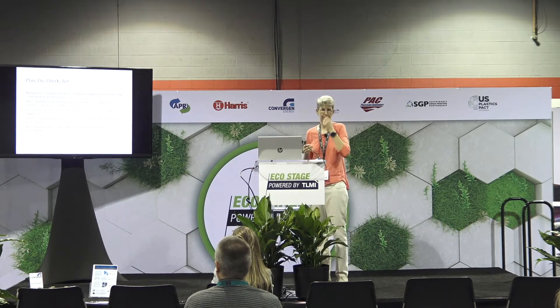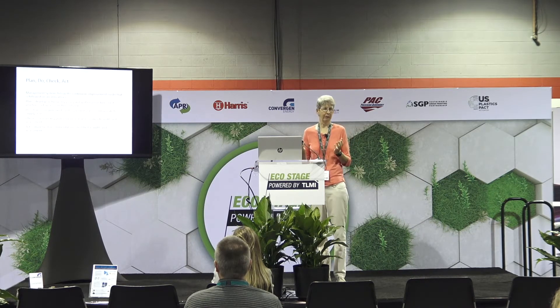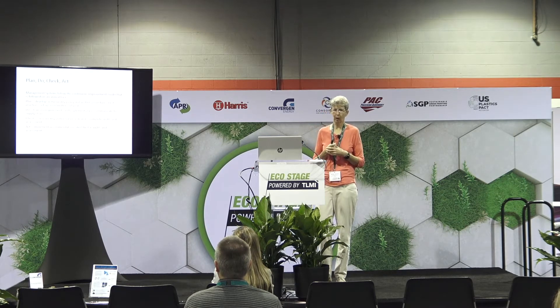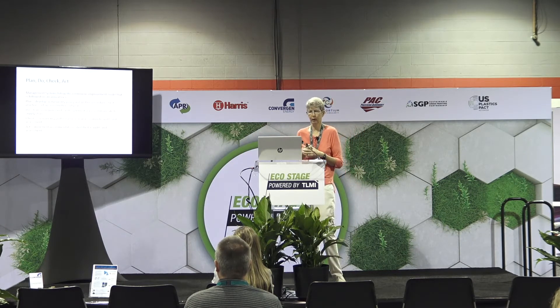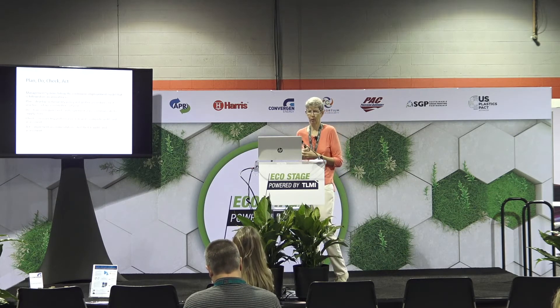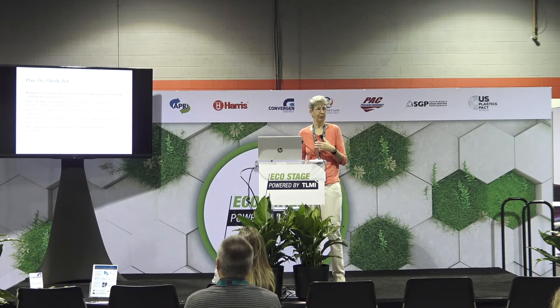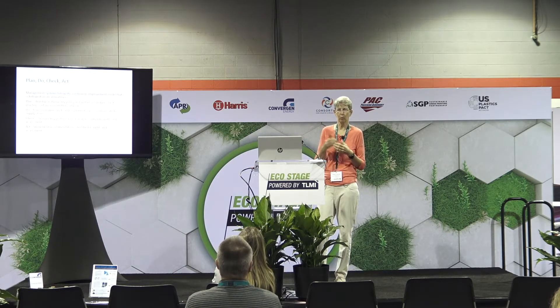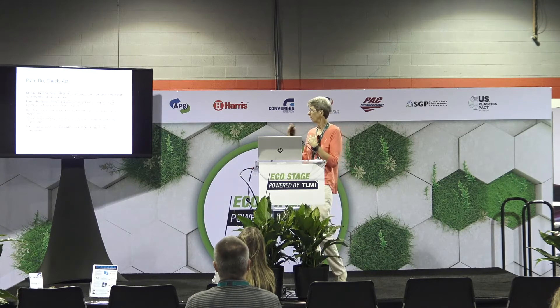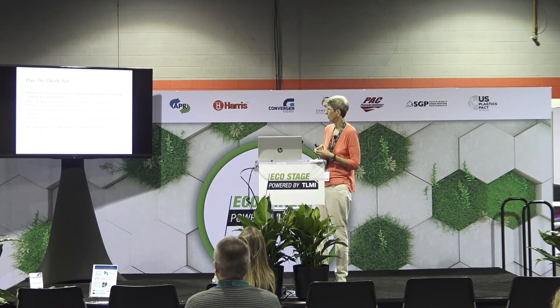SGP follows the plan-do-check-act cycle. The planning part is that a facility will develop a sustainability policy written at the highest levels of the organization and signed by perhaps the CEO or owner. There will then be written procedures and a program developed and implemented to carry out that policy — including best practices for how you're actually going to achieve what you say you're going to do, such as how you're going to reduce your energy usage or your solid waste.